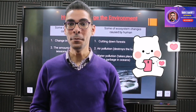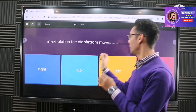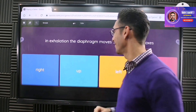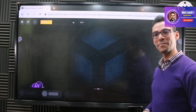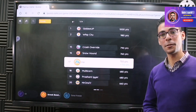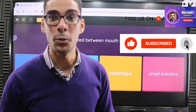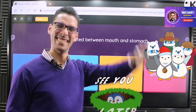Don't forget to like the video if you enjoyed it. There are 24 questions waiting for you to solve. In inhalation the diaphragm contracts and moves down; in exhalation it moves up — correct! Leave your questions in the comments below, subscribe if you haven't yet, and if you'd like me to create a game for your favorite lesson, just let me know. Goodbye, see you next time!